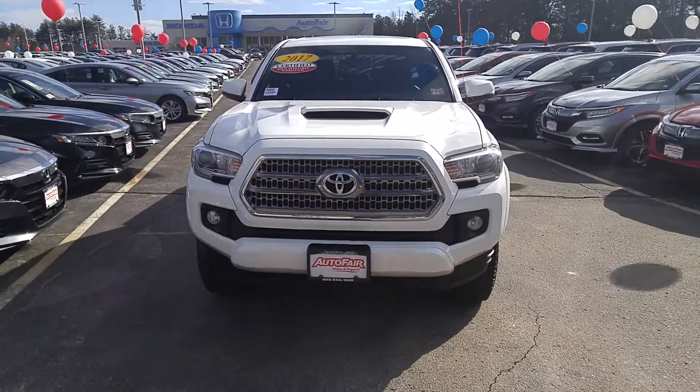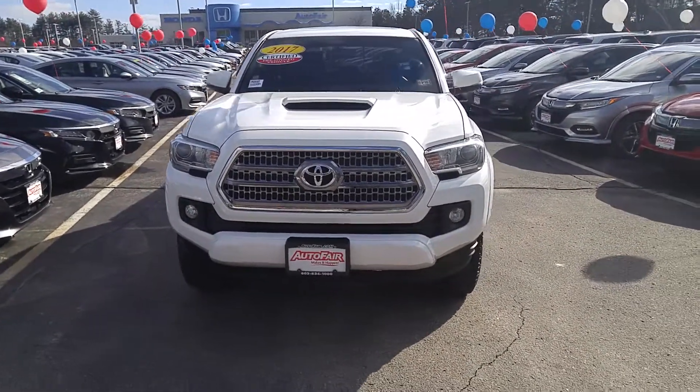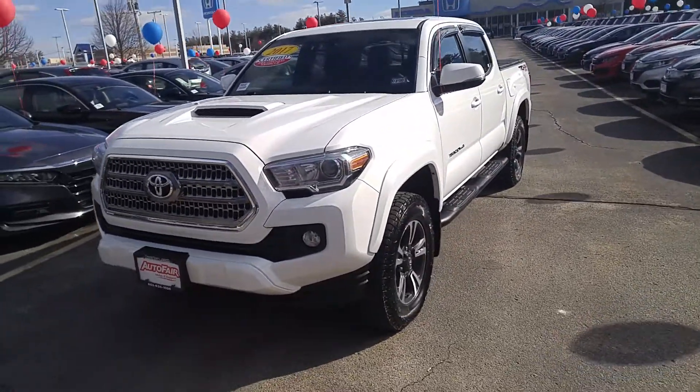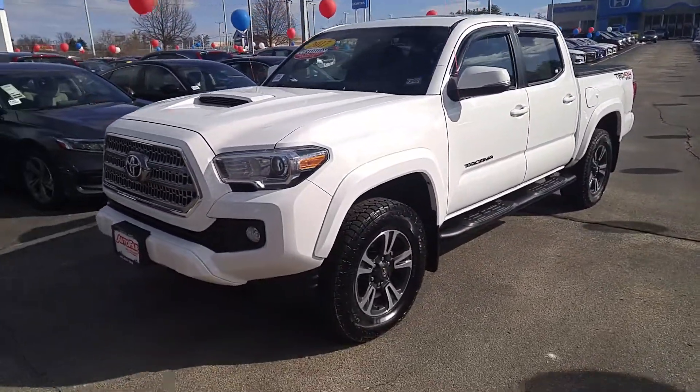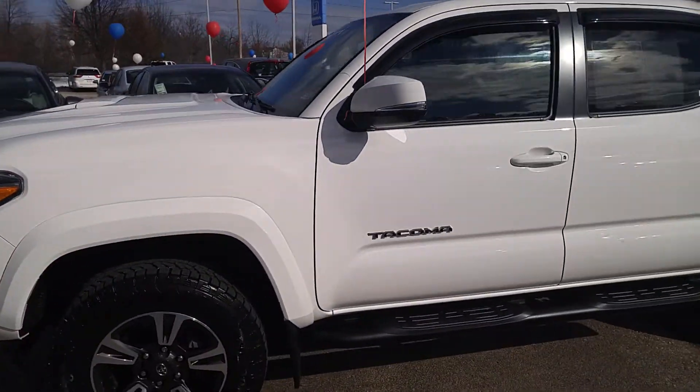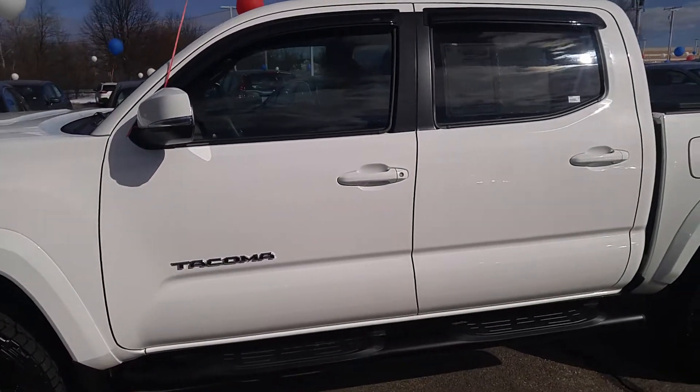Hey Jeff, this is Bob at AutoFair Honda in Manchester. Let's take a look at your 2017 AutoFair certified Toyota Tacoma truck. We'll give it a full walk around so you can see the shape the body is in. I've walked around it a couple times and I haven't seen any marks on it yet.